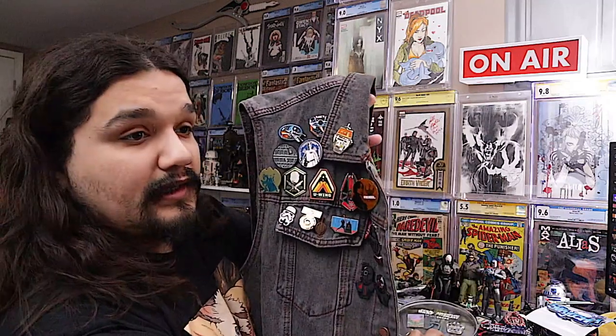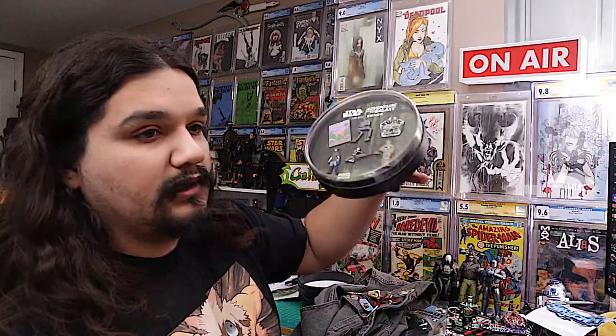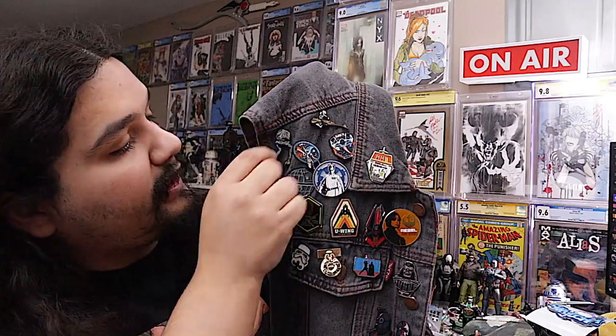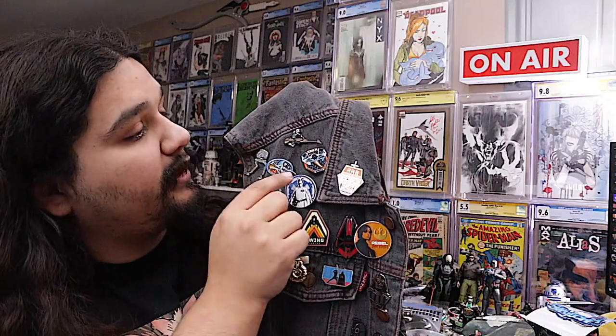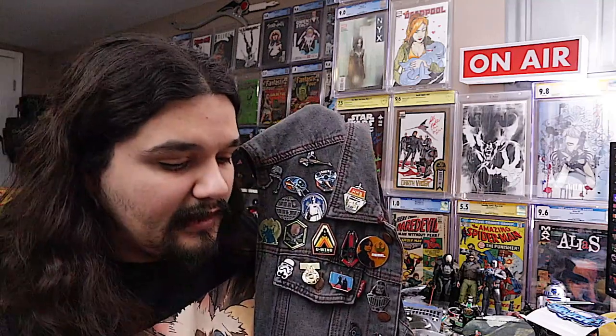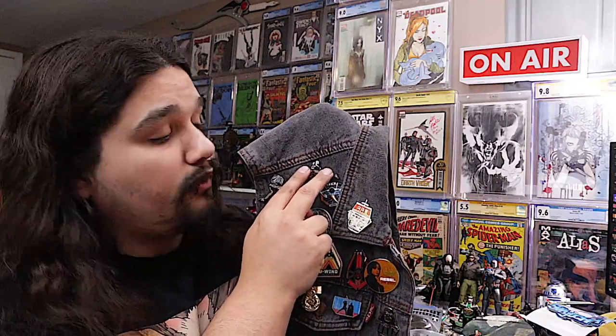Since I'm focusing on the Empire, I kind of started with my Rogue One pins here, then added Vader, and then this more recent Yavin stuff. Now I want to add at least the Scout Trooper and the AT-ST up here. The Scout Trooper is the only pin in any of these sets that actually has two backing points to it.